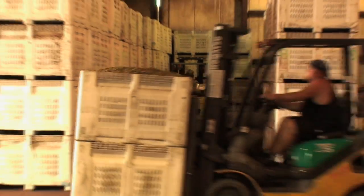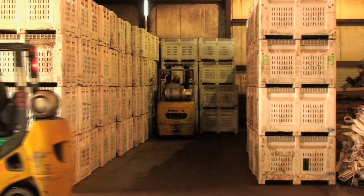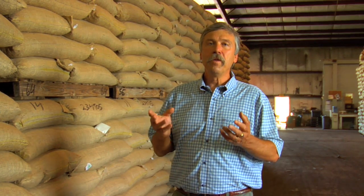Once they're put in the box, they're taken out to the dryers. We try and start the drying process as quick as possible. We are dealing with a fruit, so the sooner it's dried, the better quality the berries.